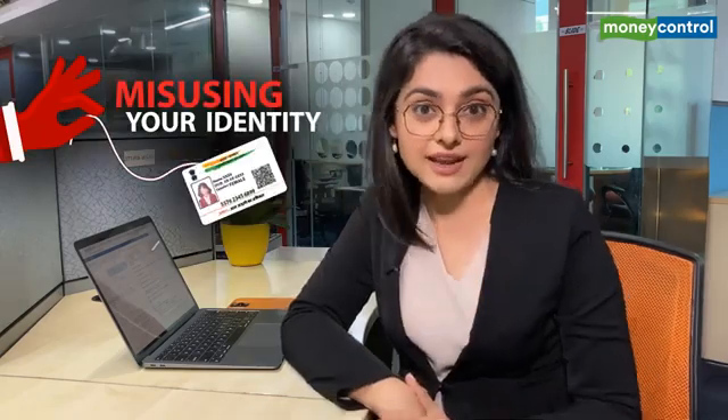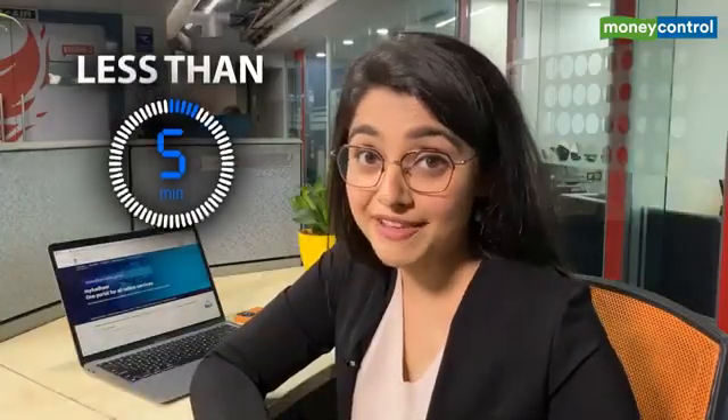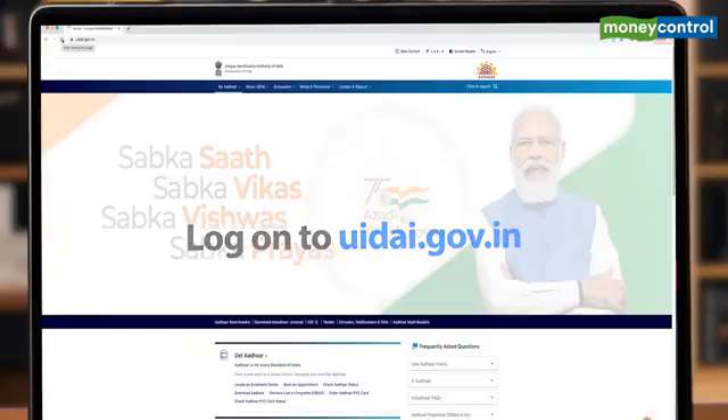But don't worry, there is a simple solution and it's called masking your Aadhaar. It's fairly simple and takes less than five minutes. Let me show you how. Just log on to uidai.gov.in and you'll come to their home page.